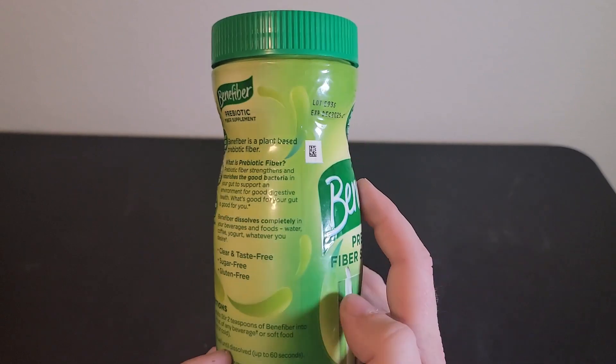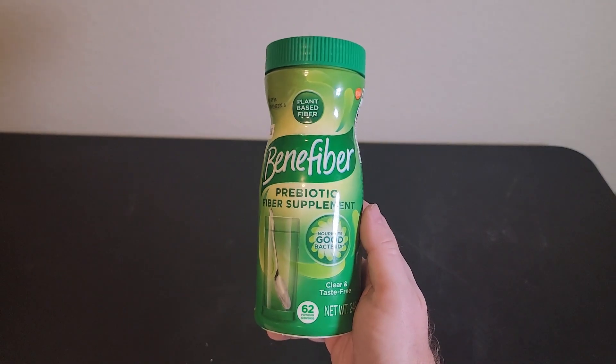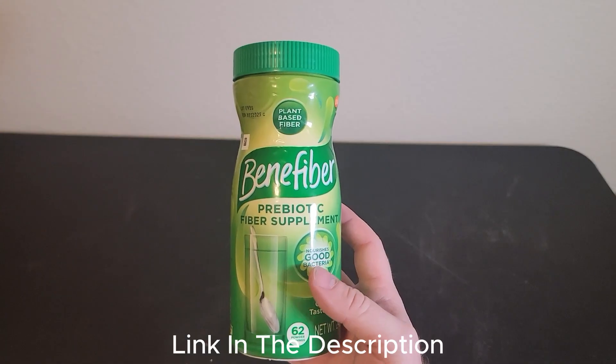It's also gluten-free. All in all, I use this product on a daily basis, and I hope this brought some clarity to your buying journey.